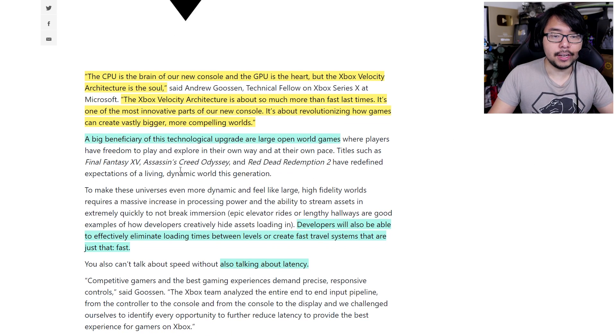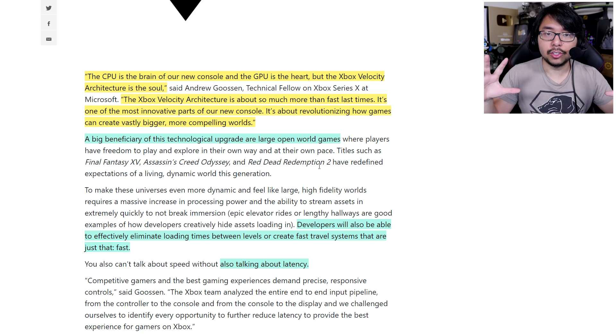Titles like Final Fantasy XV, Assassin's Creed Odyssey, and Red Dead Redemption 2 all employ certain tricks and illusions to make things seem seamless in open world, and there's only so much of that world that can render in real time. With this next-gen technology, open-world games will greatly benefit, allowing developers to do even bigger, bolder, and crazier things. This kind of stuff opens up legitimate new game design elements, and it'll be interesting to see how developers utilize this.